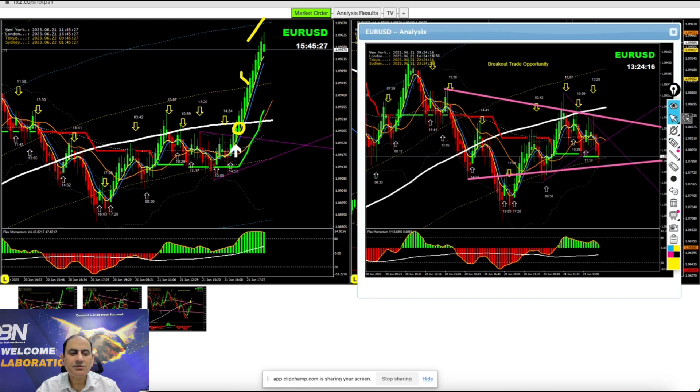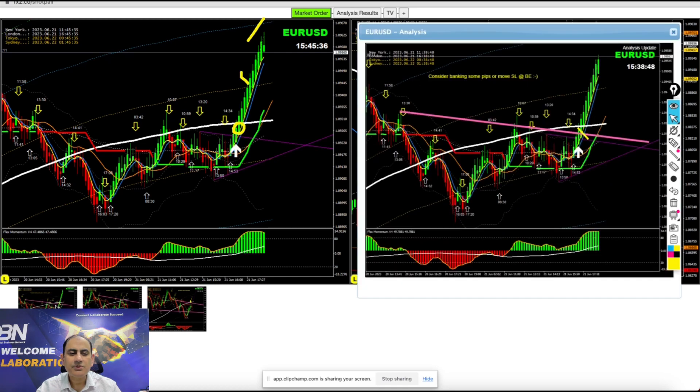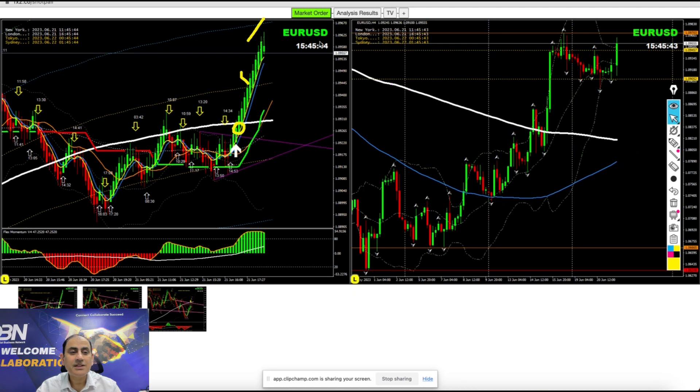Once the profit target is hit, as I explained to my traders, it's time to enjoy some profit — or at least bank some and move your stop loss to break even. We had a nice beautiful long trade on EUR/USD.